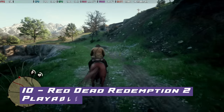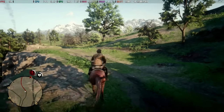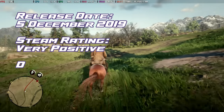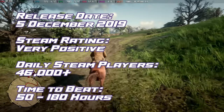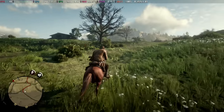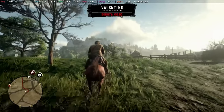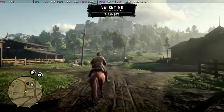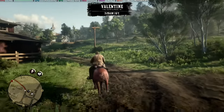At number 10, down three places, we have Red Dead Redemption 2. Join Arthur Morgan in a poignant tale of loyalty, sacrifice and the undying spirit of the Wild West, where every gunfight and decision paints the legacy of the Van der Linde gang. As you can see from our most recent footage, it's pushing a lot better at 40 to 50 frames per second. Our previous guide will still net you a decent 40 to 50 frames per second solid.